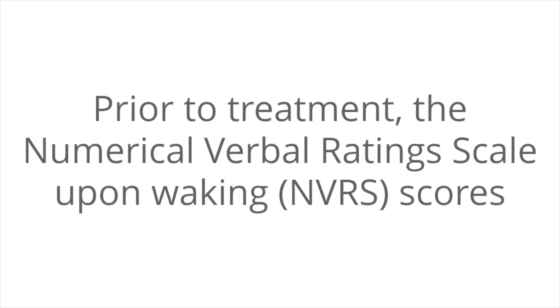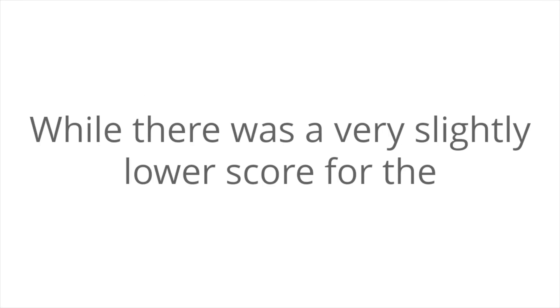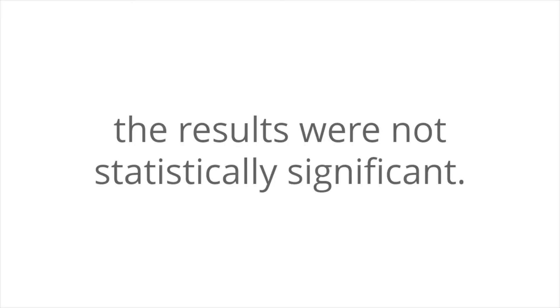Prior to treatment, the numerical verbal rating scale upon waking (NVRS) scores for both groups were 8.7 out of 10. At the 24-week mark, the NVRS scores for both groups were below 2 out of 10. While there was a very slightly lower score for the conventional radiofrequency at the 24-week mark, the results were not statistically significant.